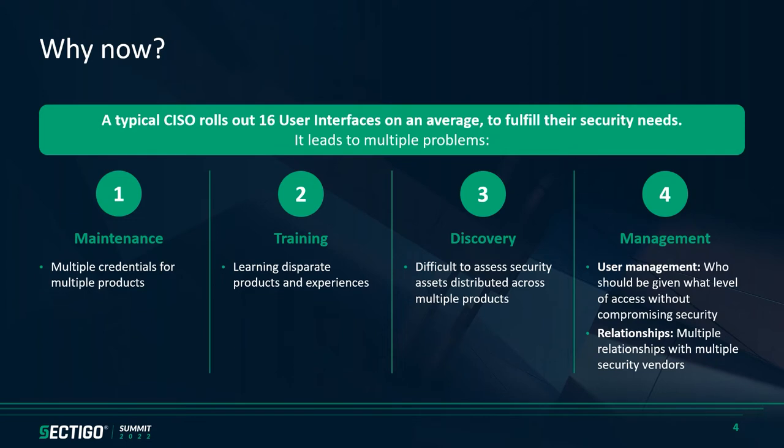Number three: discovery. It is really difficult for security teams to have a clear picture of the security assets they own, because the assets are distributed across multiple interfaces. Number four: management. Two key factors here — user management and relationships. Security teams continuously need to juggle between various interfaces and understand who should be given what kind of access. What if we had a way to remove this juggling and still achieve user management in an easy way?